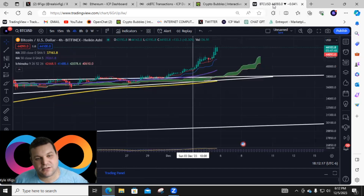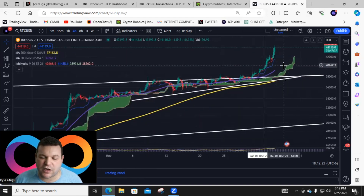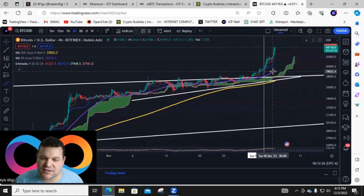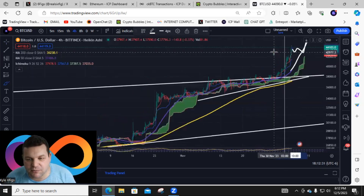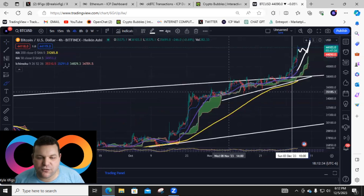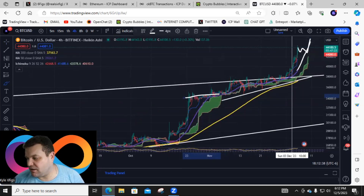I think Bitcoin is going to pull back a little bit and maybe touch the 50 moving average, then stabilize around $44,000. That's my opinion — not financial or trading advice. Love you all, thanks for watching, and we'll see you on the next video.